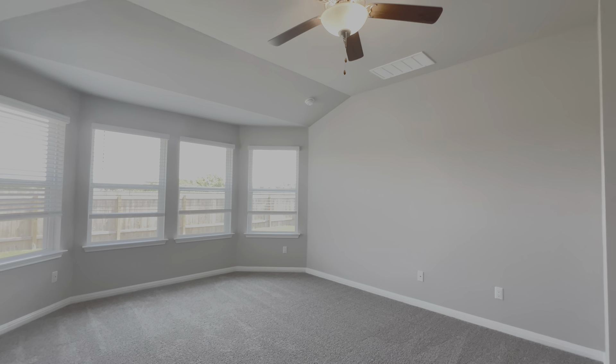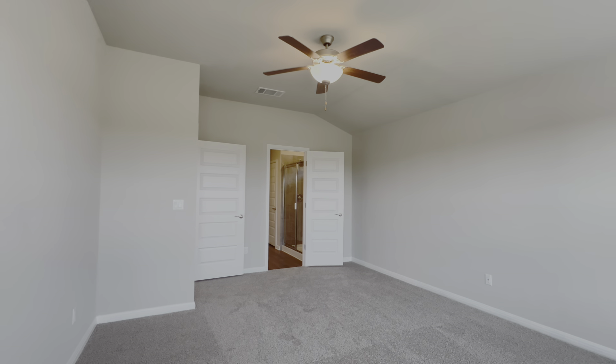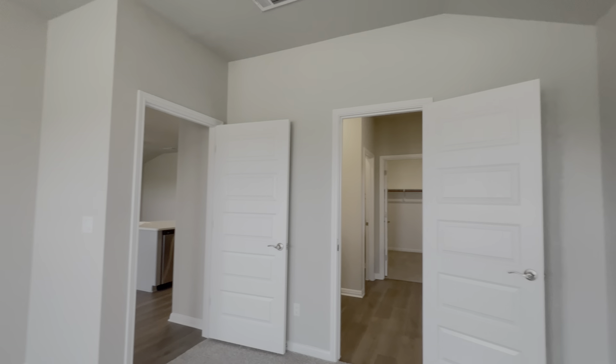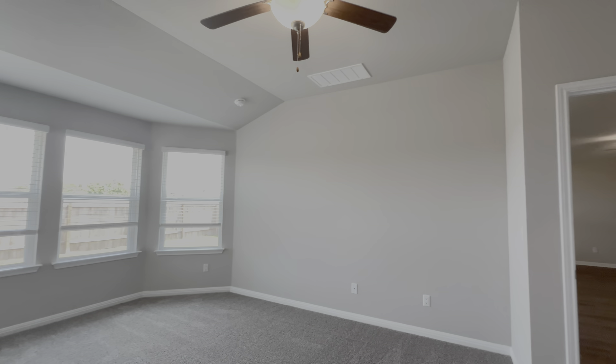Our last stop is the primary bedroom right in here. We have four large windows, carpet flooring, and tall ceilings. I love the bay window setup, and then on the other side you can see the entrance to your primary bathroom. This bedroom feels spacious — plenty of room for a king-size bed.